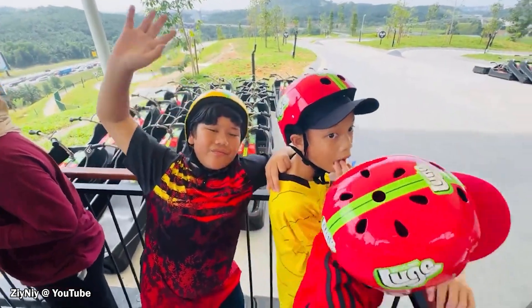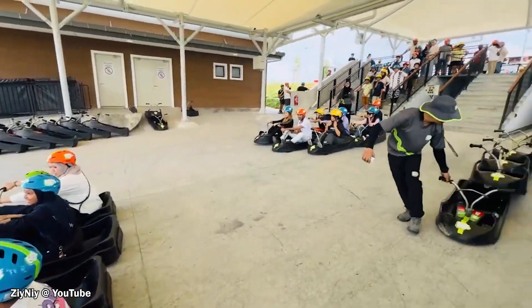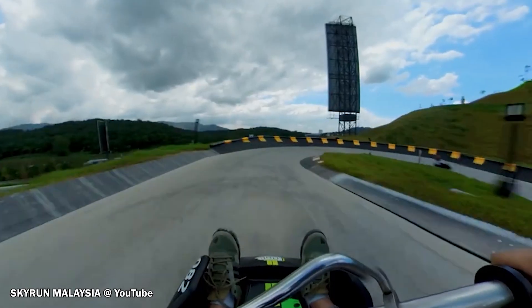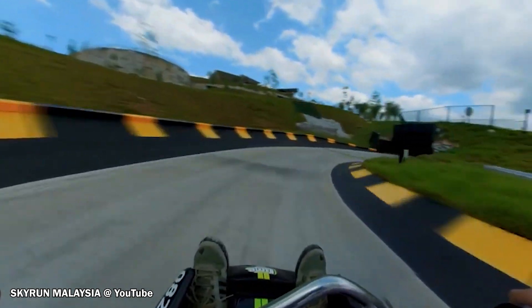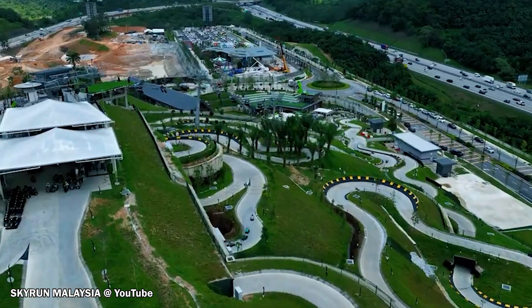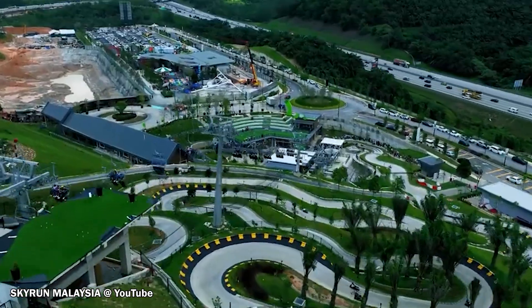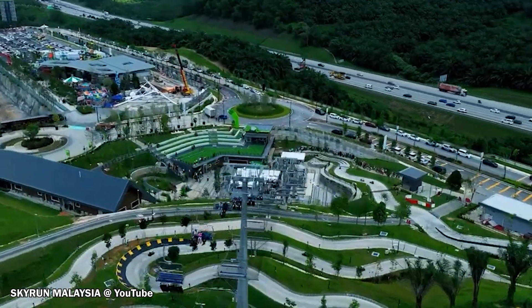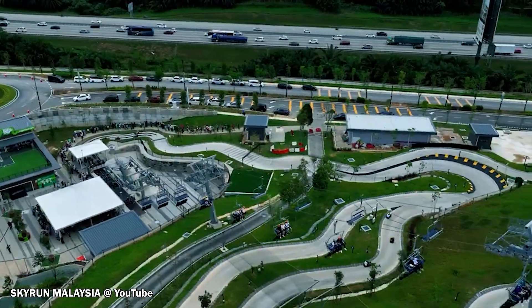So, what are you waiting for? Grab your friends and family and head over to Skyline Looch KL for an unforgettable adventure. Whether you're a thrill-seeker or just looking for some fun, the looch offers something for everyone. With its exciting tracks, stunning views and affordable pricing, it is the perfect way to spend your holidays. Don't miss out on this exhilarating experience. Book your tickets now and get ready to ride like no other.